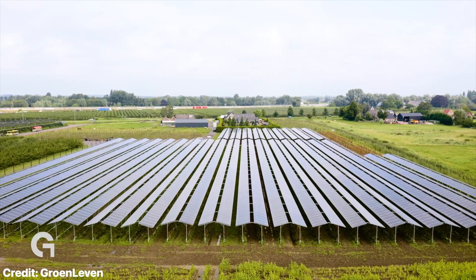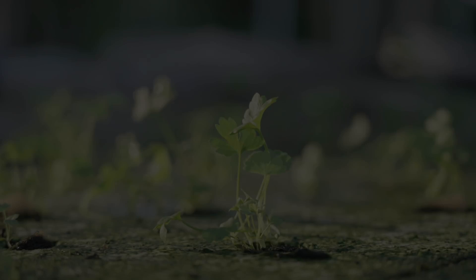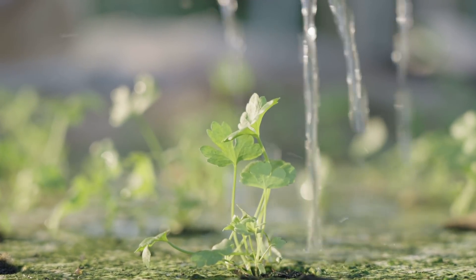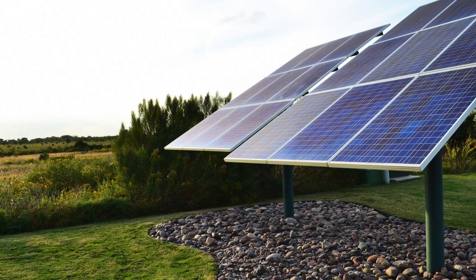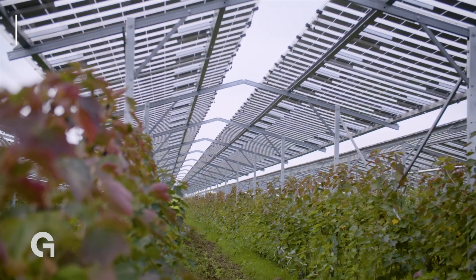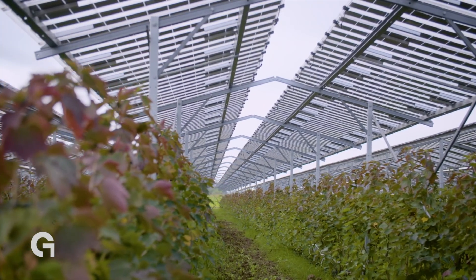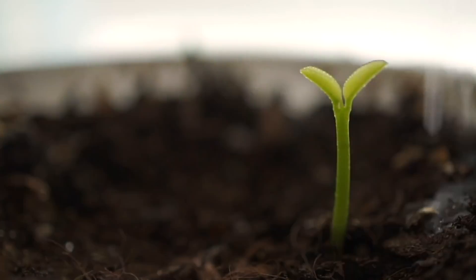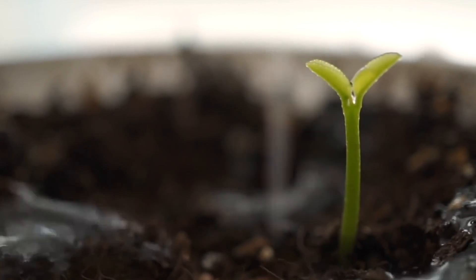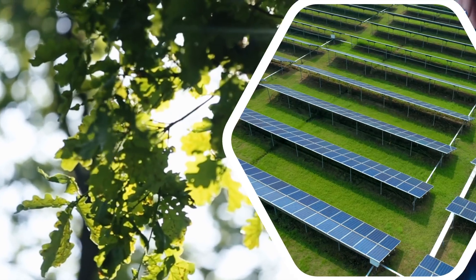The word agrivoltaics, as you might have guessed, is a combination of agriculture and photovoltaics. The concept is essentially to create novel ecosystems in which crops and solar panels work together to maximize the potential of both. With agrivoltaic panels, or APVs for short, instead of soil or gravel under the panels, farmers would plant vegetables. As plants take up carbon for photosynthesis by opening their stomata, they also allow water to transpire through their leaves, creating a cooler microclimate, reducing the heat island effect, and boosting the solar panels' efficiency.